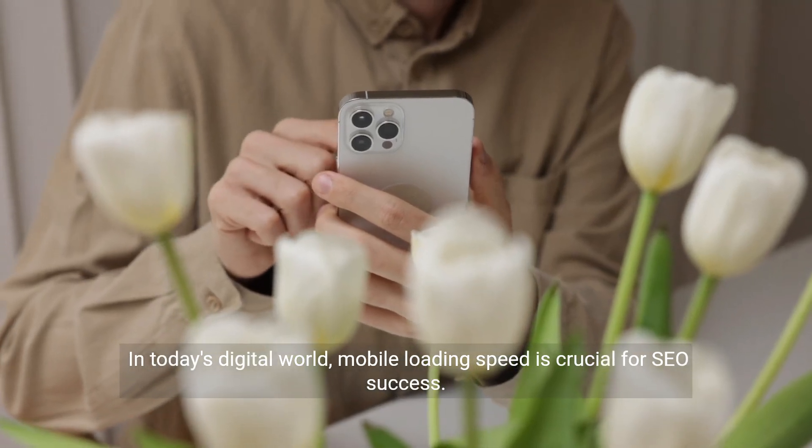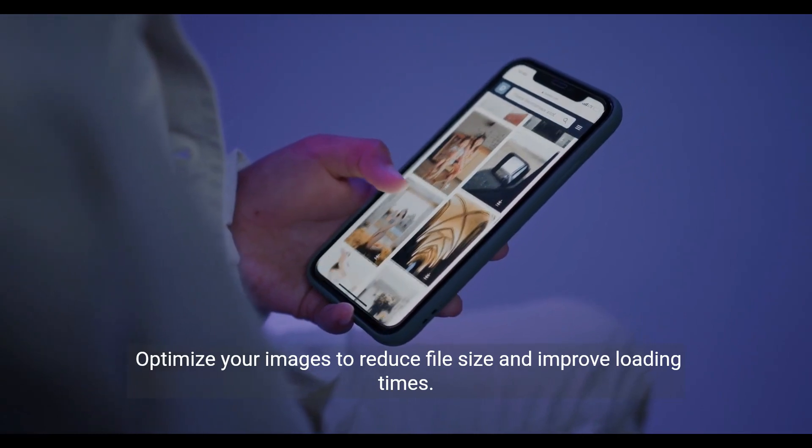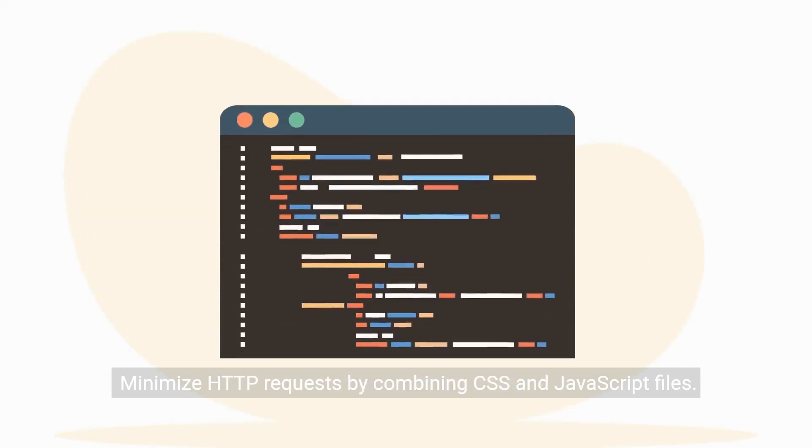In today's digital world, mobile loading speed is crucial for SEO success. Optimize your images to reduce file size and improve loading times. Minimize HTTP requests by combining CSS and JavaScript files.